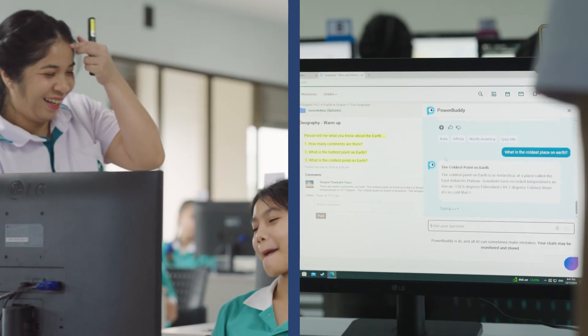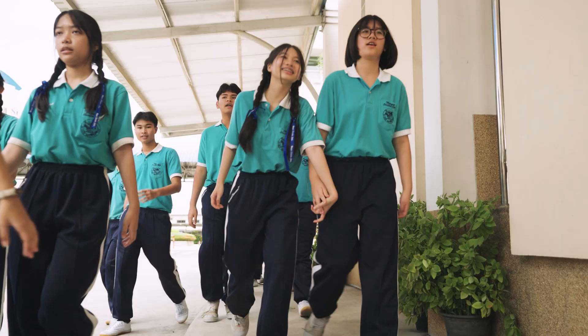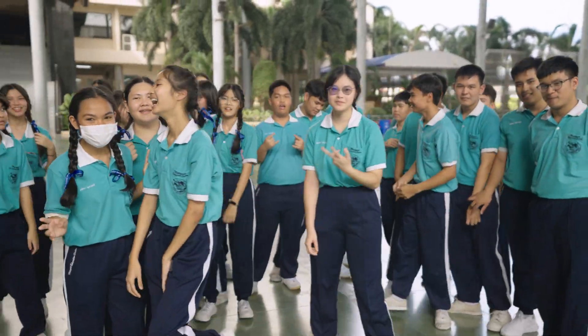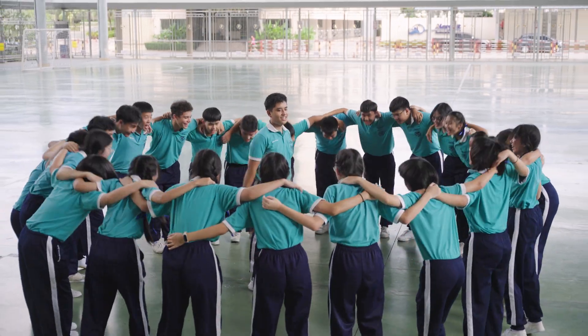The teachers and students are having fun with it, and they're exploring new things. AI is very important for the future, and we don't want anyone, especially our students and teachers, to miss that opportunity.